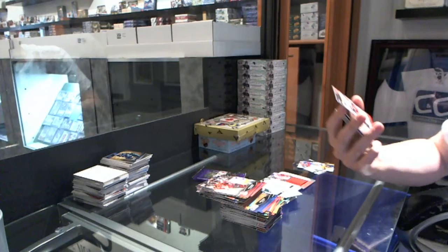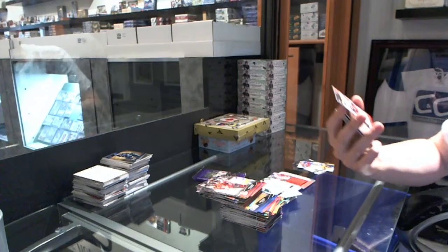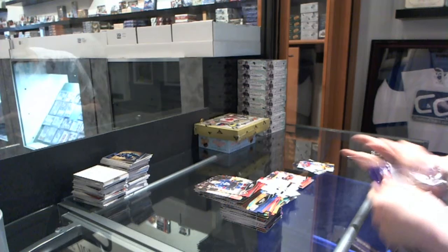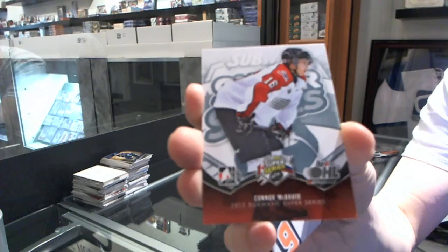We've got an autograph, and a nice one at that, of Ryan Strom. And we finish with a Subway Super Series insert of Conor McDavid.